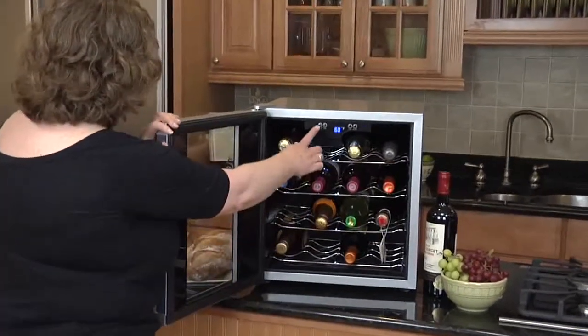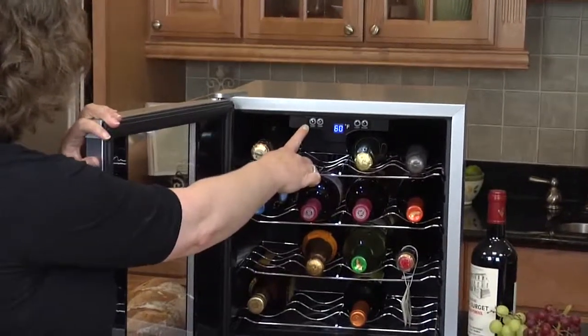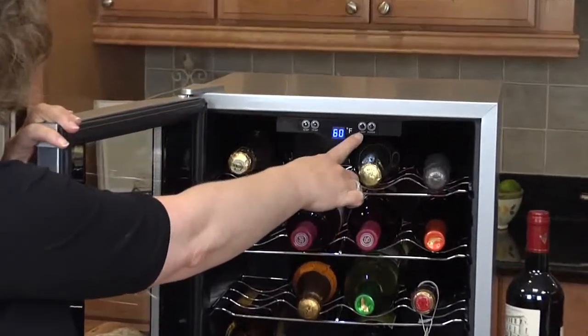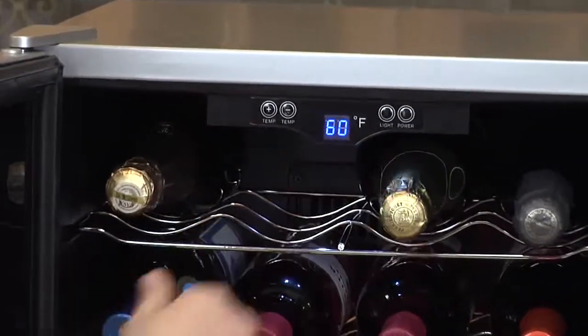The door opens, you have your temperature control here. You can go anywhere from 39 to 72 degrees. It has a light, so you can put it on just by pressing the button or turn it off. And your power button.